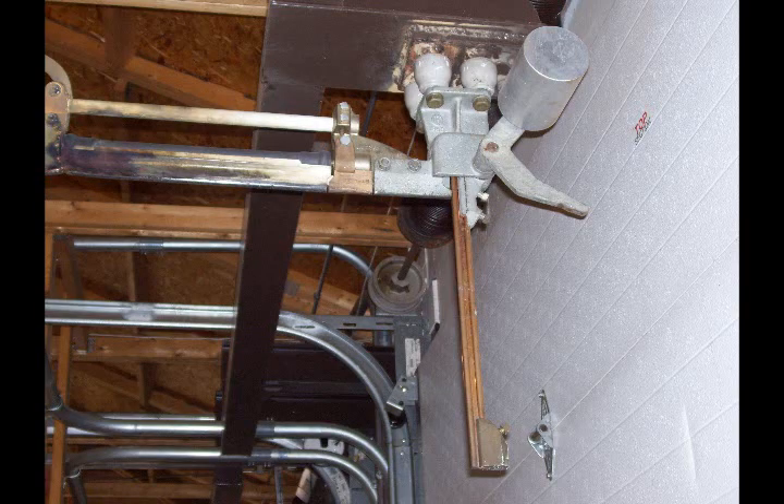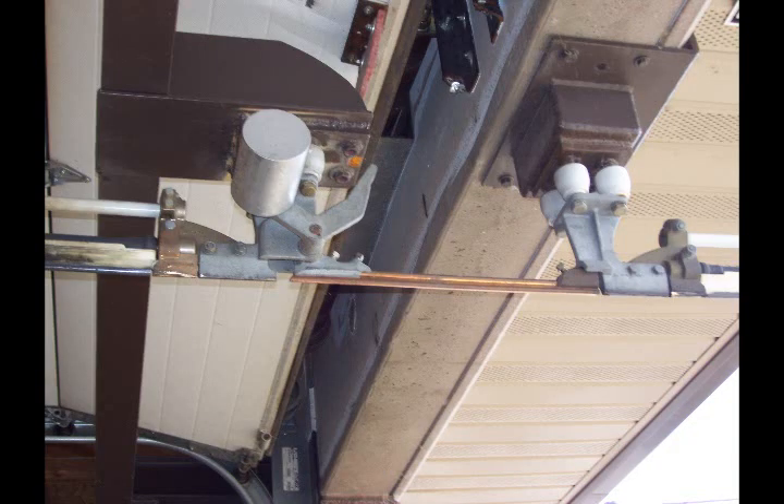The overhead doors have a gap in the wire where the door rolls up and down, and here we bridge the gap.